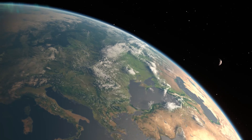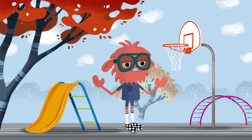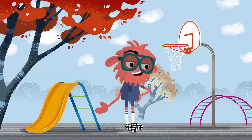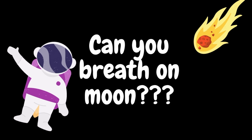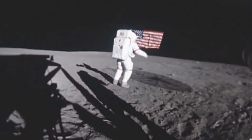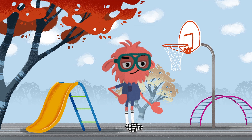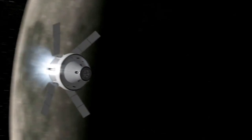Now let me tell you a small story. A few months ago I was playing my PlayStation when suddenly my niece asked me: can you breathe on the Moon? Have you ever thought about it? Well, the answer is no — we cannot breathe on the Moon because there is no air or atmosphere like we have on Earth. So if you ever visit the Moon, make sure to bring your space helmet!